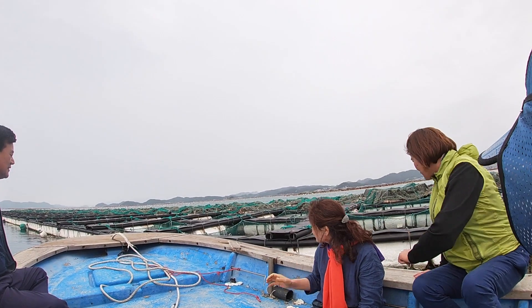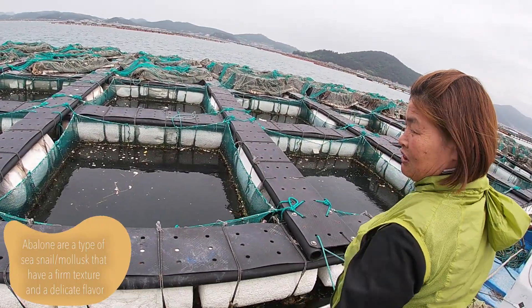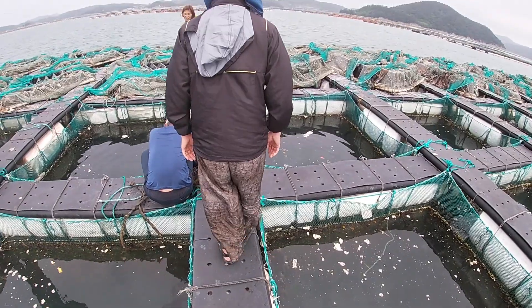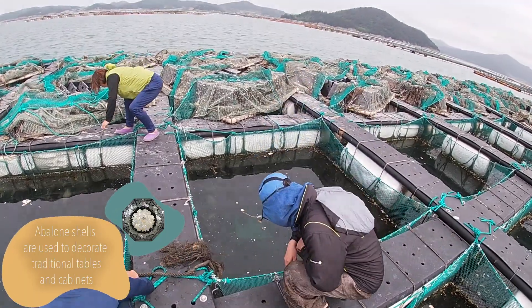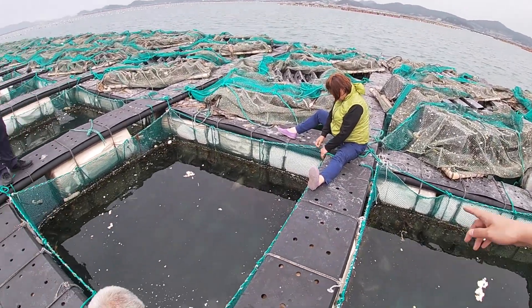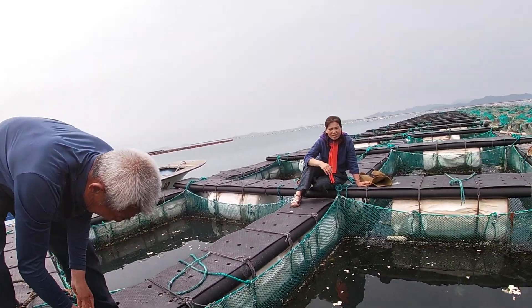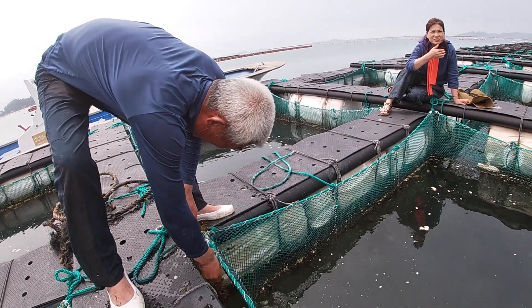To harvest the grown abalone, we took a boat out into the ocean to where her farm is. The abalone live inside of these nets. As my uncle-in-law pulls up the ropes, he removes any mussels, etc., living on top of the rope so that the rope stays in good condition.